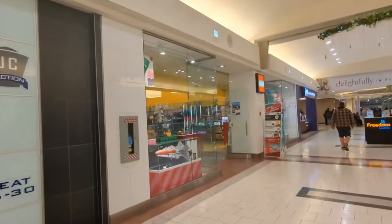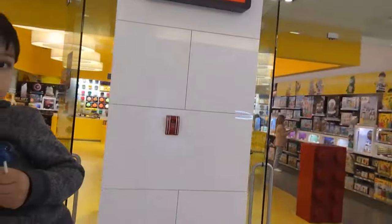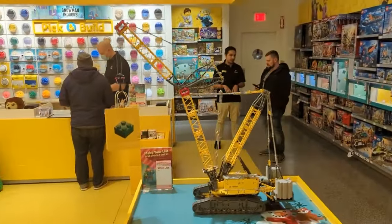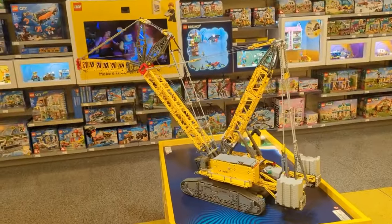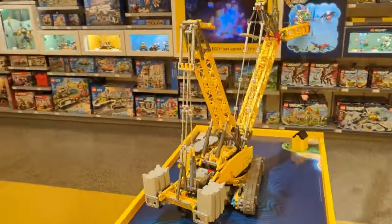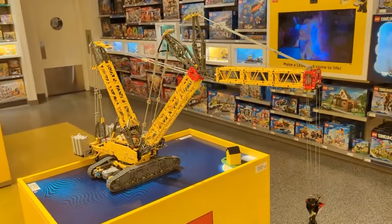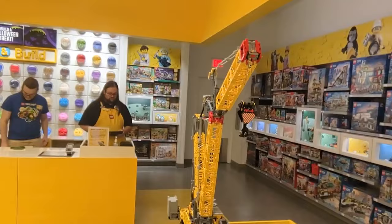So I'm just wandering around the mall here. We are going to go check out the Lego store in Southgate Mall. This is in Southgate Mall on the south side of Edmonton — the Lego store. And they have themselves an RC-controlled miniature scaled crane, just moving around.